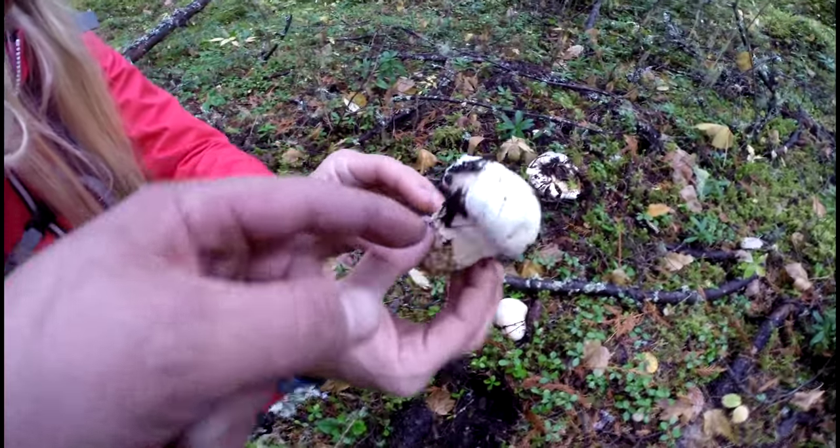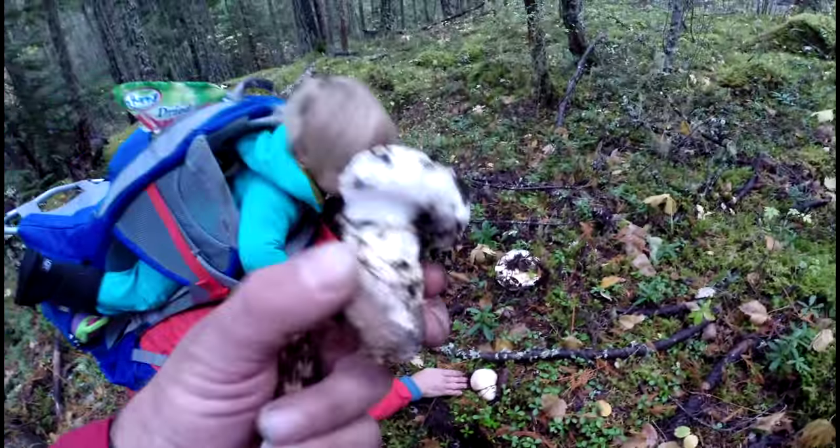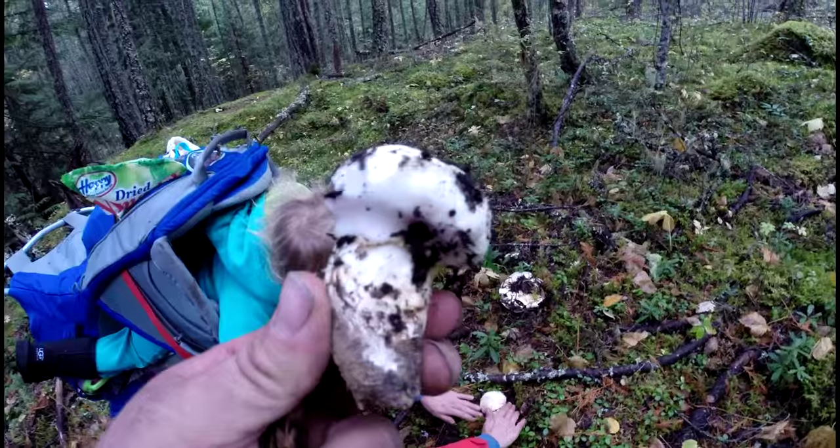And you'll find these number one buttons. Look at that — even the cotton ring is intact. That's the number one. That's what goes for the high dollars in Japan. We're just eating them, so who cares?